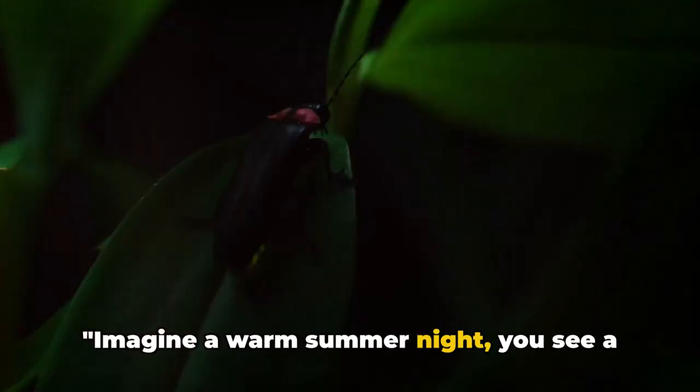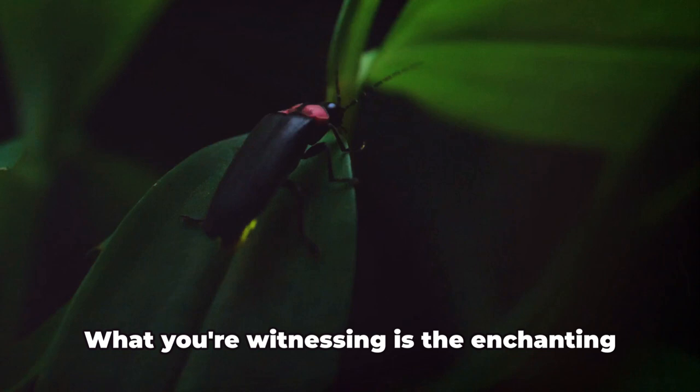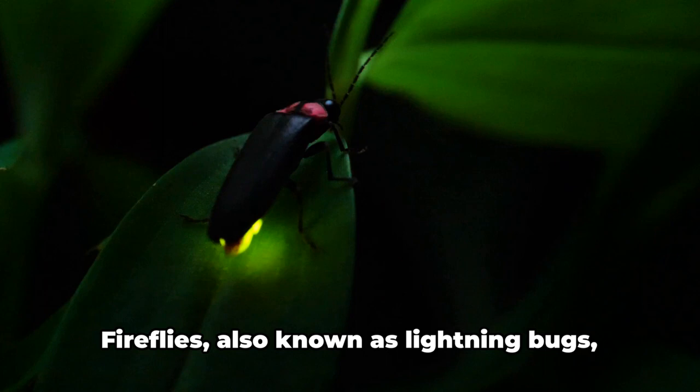Imagine a warm summer night. You see a field glittering with tiny, pulsating lights. What you're witnessing is the enchanting dance of fireflies. Fireflies, also known as lightning bugs, are a captivating sight to behold.